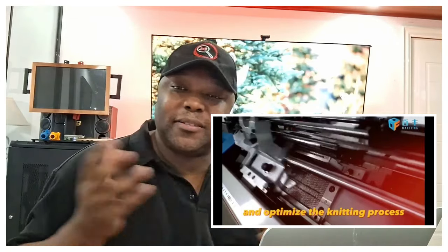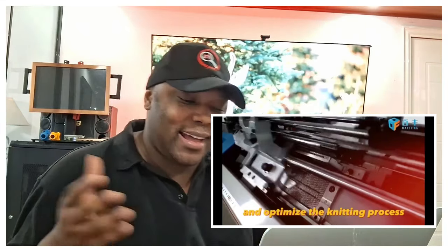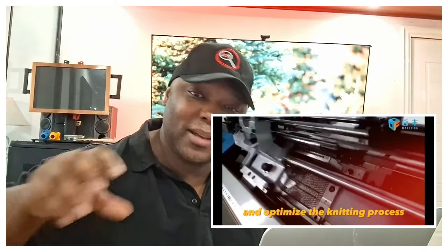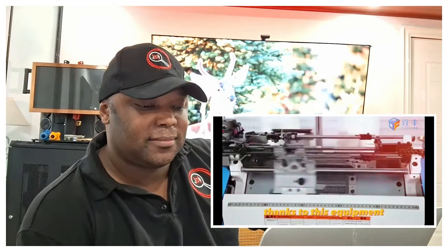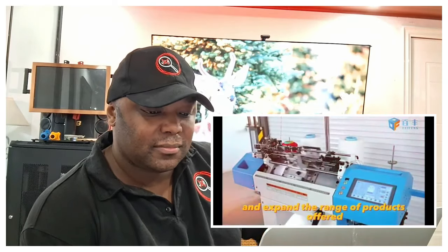If it's just going to be regular gloves made out of cotton and wool, I really don't see the point. So just be creative — don't be like everybody else. The machine works with different types of yarns, allowing you to create gloves of different sizes and densities. Thanks to this equipment, entrepreneurs can significantly increase production volumes and expand the range of products offered.